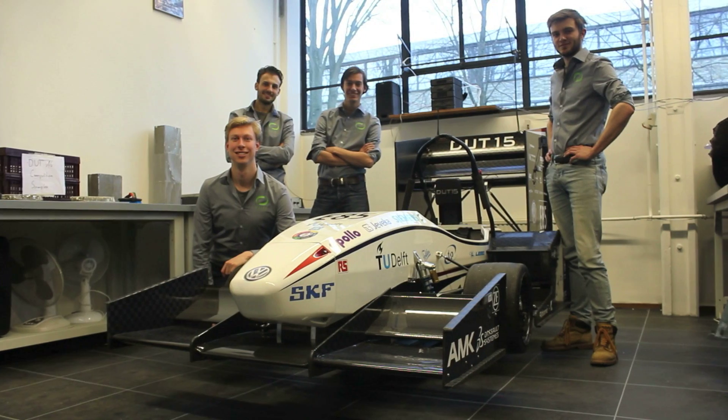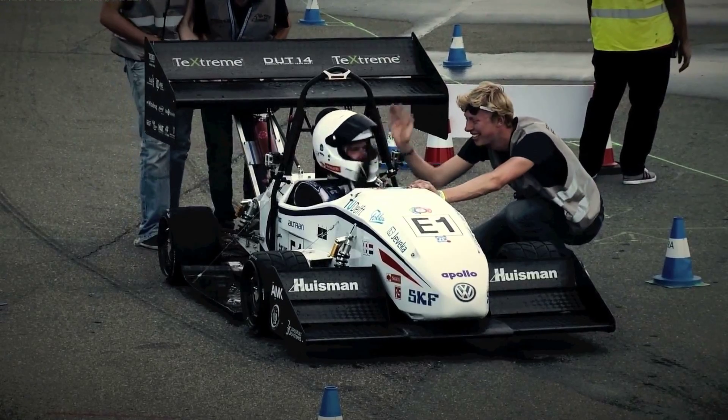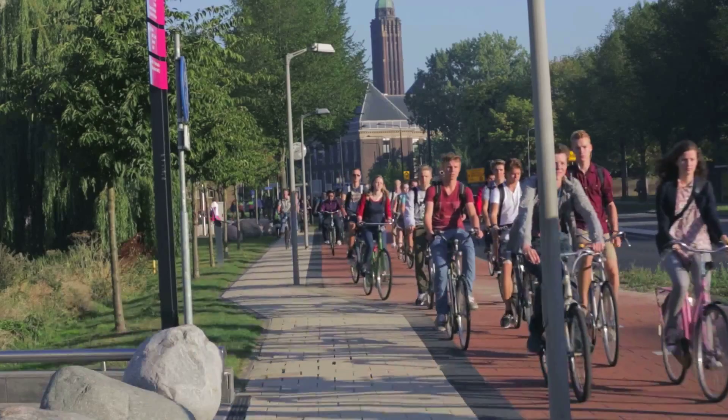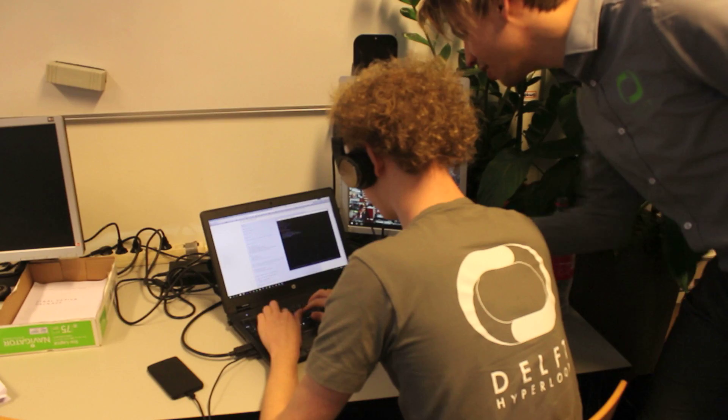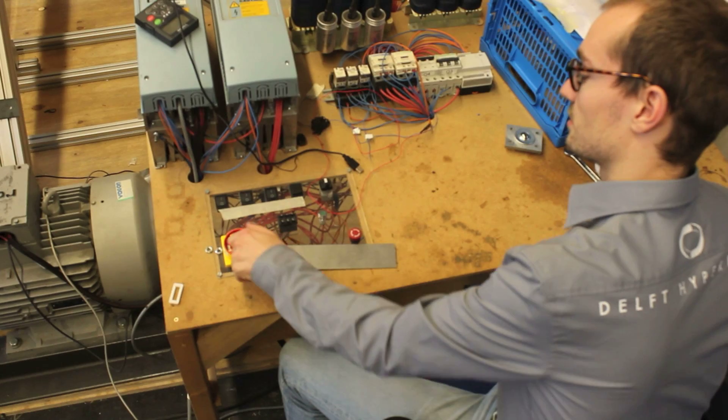Delft Hyperloop is founded by the overall winners from Formula Student Germany, the largest and most competitive FSAE competition in the world. With a total of 36 members from 10 different disciplines, we are to prove the commercial viability of the Hyperloop concept by winning the Hyperloop competition with a safe, fast, and affordable half-size vehicle.